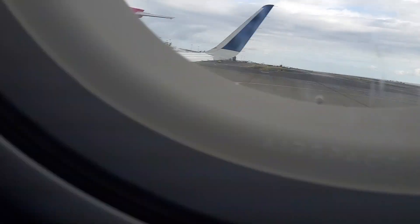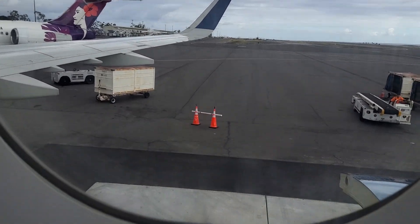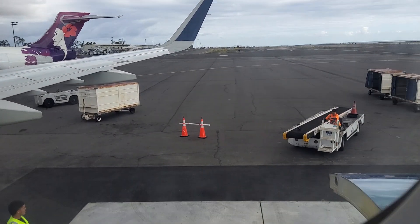We do have to fill out the Hawaiian forms, so you gotta wait — this is just a short clip. We're not going to be able to get off yet.